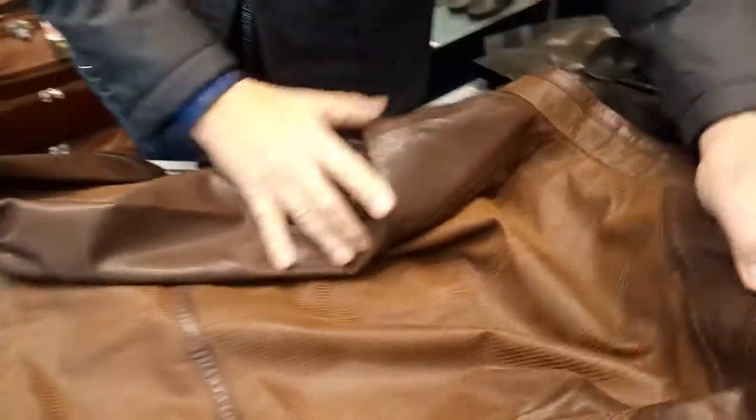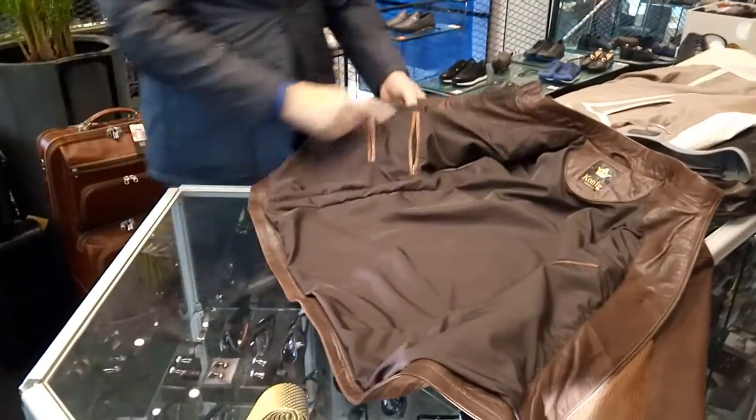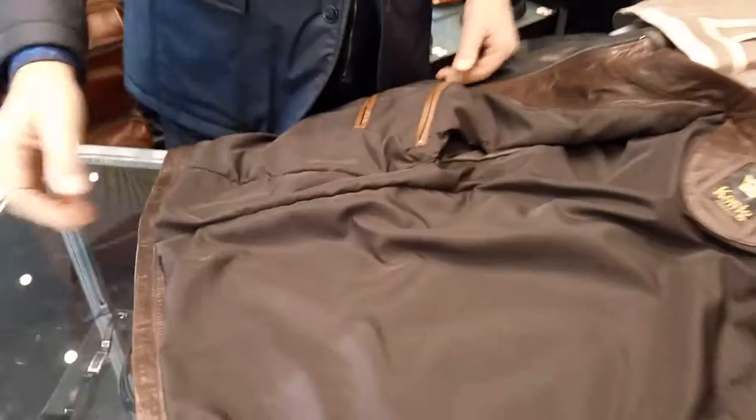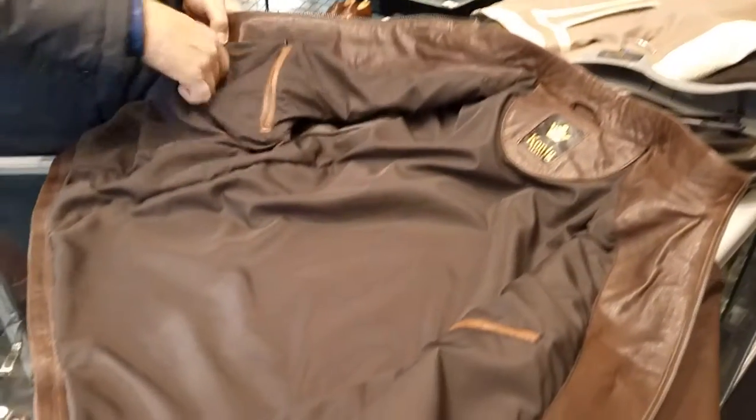A little bit of a standout, but not too much. Inside you have a plain lining, two zipper pockets like we do usually.